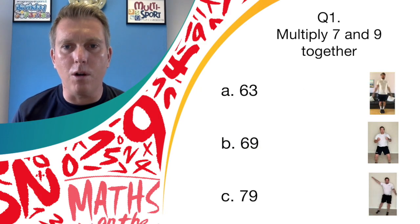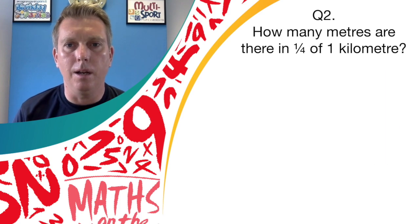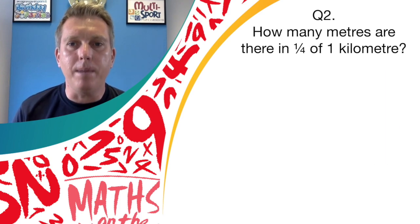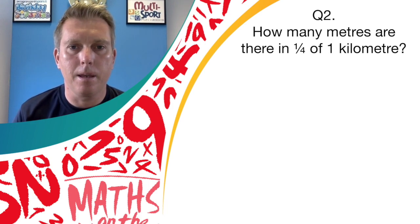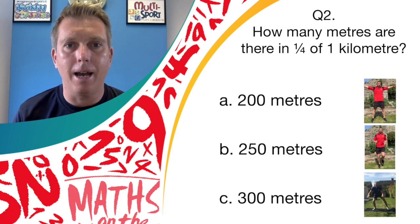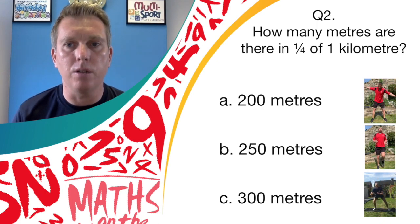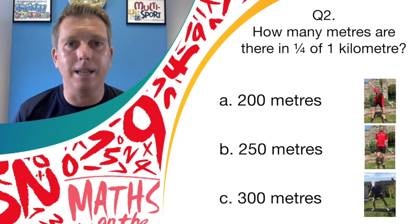Well done if you were rocking those star jumps — the answer is A, 63. Question number two: how many meters in a quarter of a kilometer? Is it answer A, 200 meters; answer B, 250 meters; or answer C, 300 meters? If you think it's answer A, it's windmill; answer B, running on the spot; or answer C, donkey kicks — off you go!